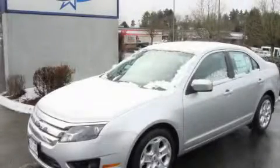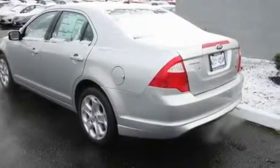This is a 2011 Ford Fusion. It has a 2.5 liter 4-cylinder engine and an automatic transmission.